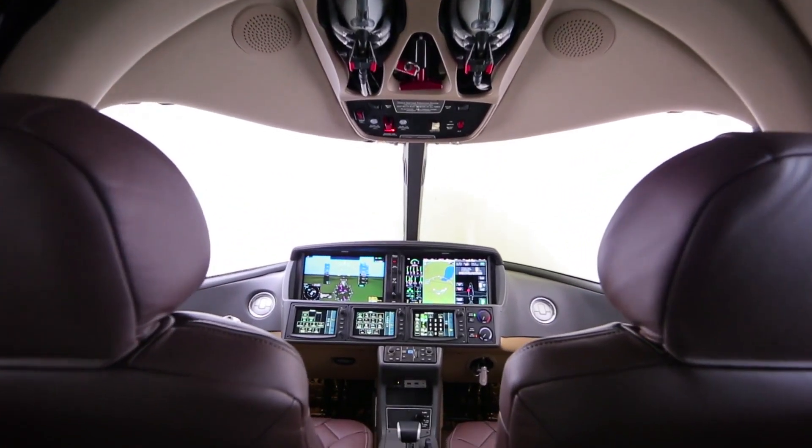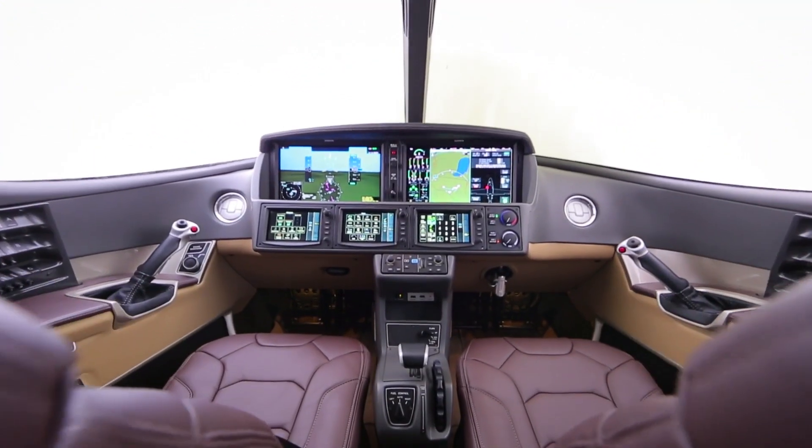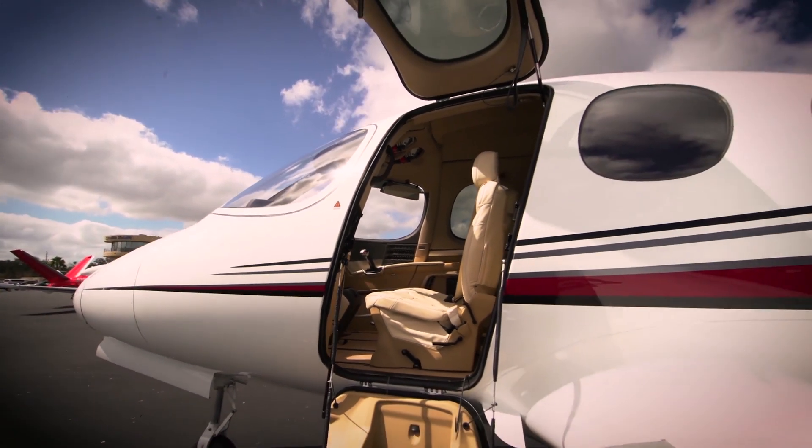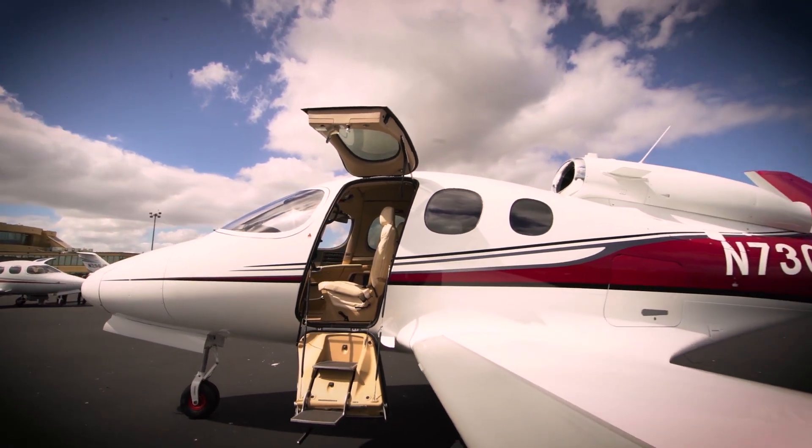This jet is designed to be flown as a personal jet and the FAA mandates that before you fly this plane you have to carry out certain safety checks, referred to as preflight checks. Now ordinarily this would be a fairly large document with many pages of paper that you would have to go through manually as you cycle through these checks.